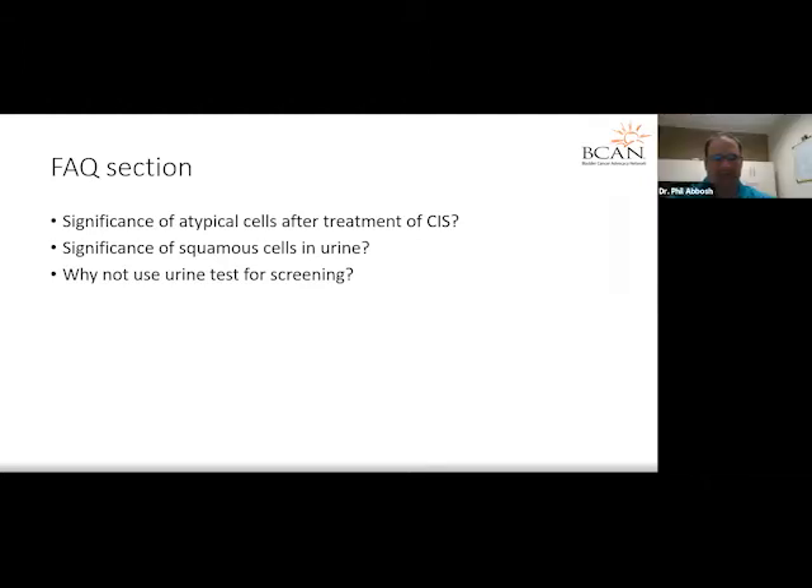I would go as far as saying I typically don't really sweat atypical cells very much. I know it sounds very malignant, and patients tend to get very worked up when they find out they have atypical cells in their urine. But it's very unusual for me to find an atypical cytology that I'm worried about. It really does depend on the clinical scenario. Certainly after BCG, I don't really sweat atypical cells.